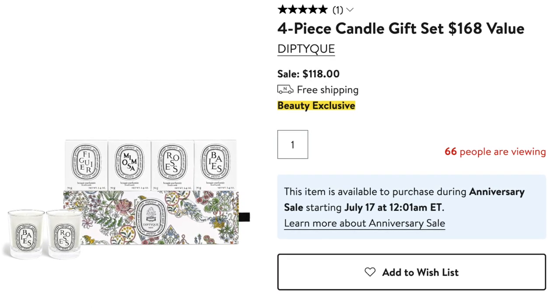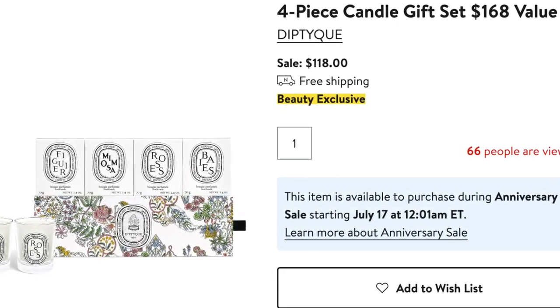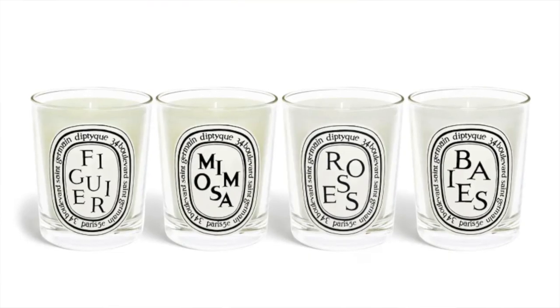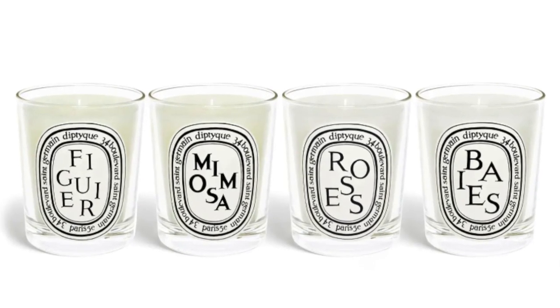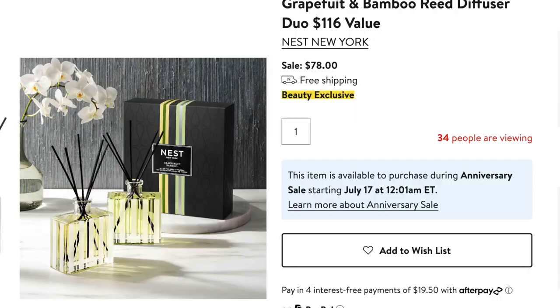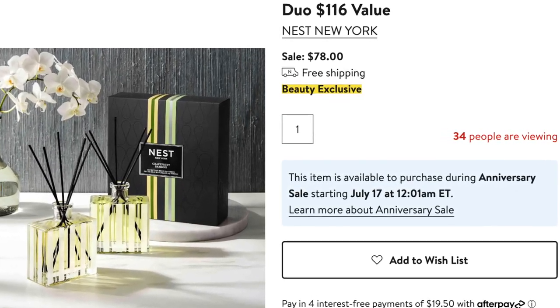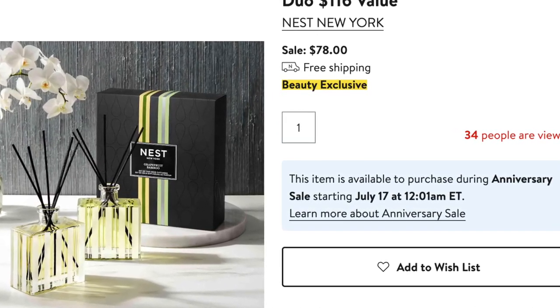The other thing I love to pick up during the sale are candles. This is a great set from Diptyque — it comes with four of their most popular scents for $118. Each candle is 2.4 ounces and it comes with roses, the fig scent, the mimosa, and the berry scent. There are also some diffusers in the sale from Jo Malone — lime, basil, and mandarin — two full-size diffusers for $145, which would usually retail for $210 for the two. I also really like these diffusers from Nest, retailing for $78 — you get a grapefruit diffuser and a bamboo. Also really nice home scents.